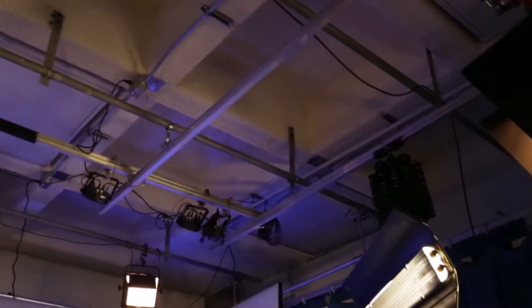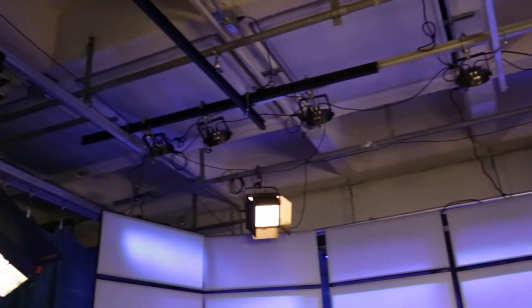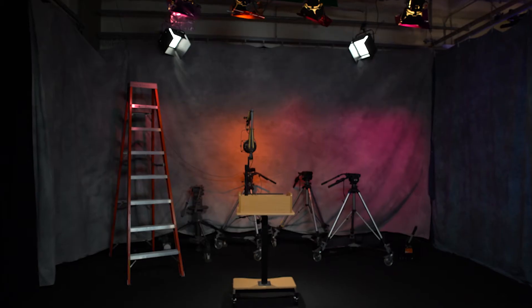The primary studio is equipped with three stationary cameras, six studio lights, and 18 background lights with many color options.